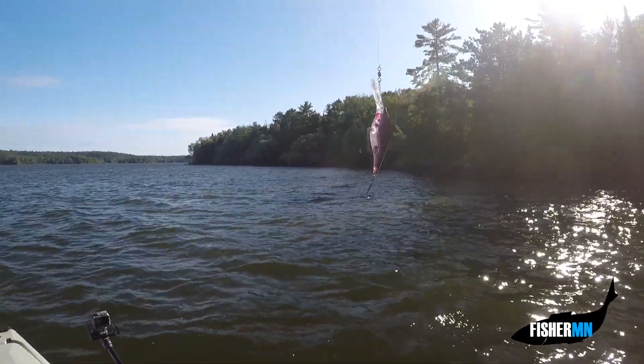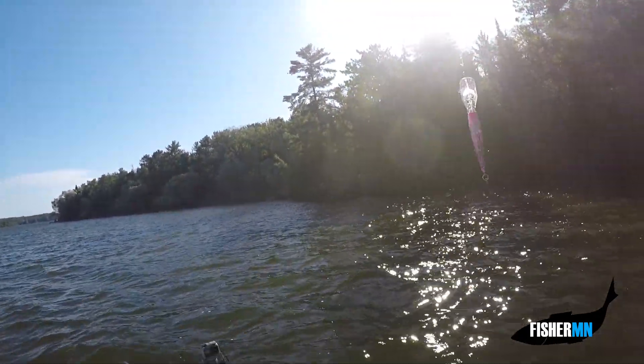DNR Lori's flicker shad — let's see if we can get some more.